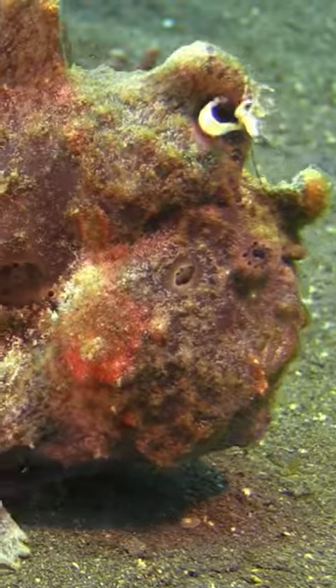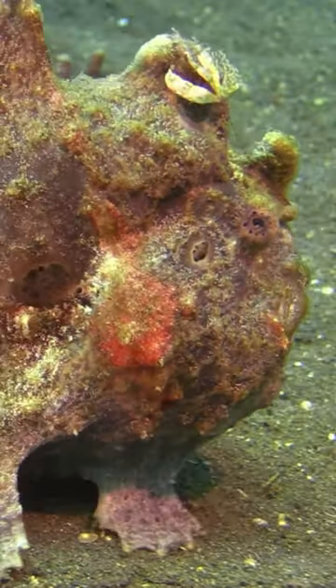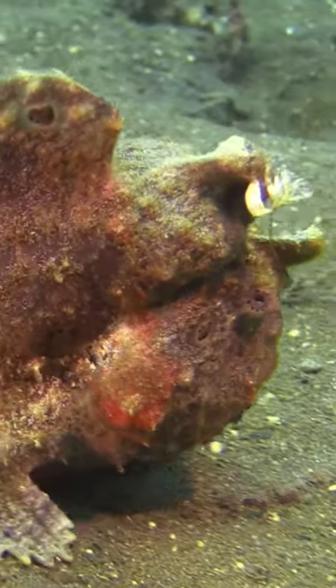From cover, these fish throw out bait and catch prey. They have fins that allow them to walk or jump across the ocean floor.